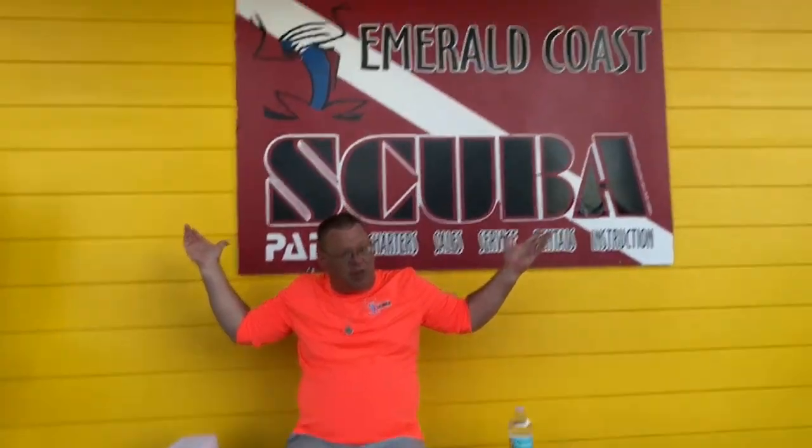Welcome back to Dive Guy. My name is Chris and I'm here to help you save money and enjoy the sport of scuba diving at the same time. We're here at Emerald Coast Scuba.